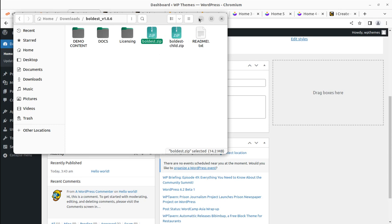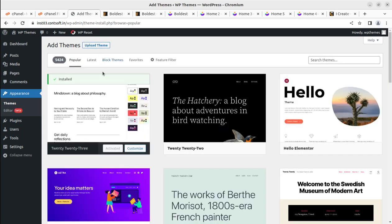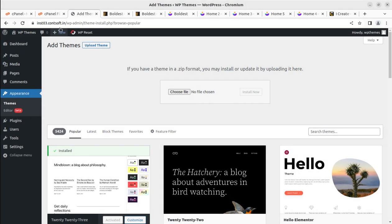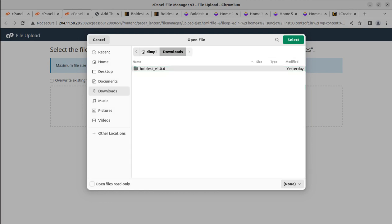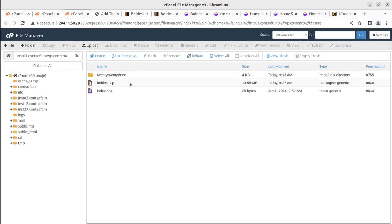We are going to use the main theme file boldish.zip to install the theme. We go to Appearance and click Add New, then upload the theme directly via the WordPress interface file manager. The boldish.zip file is 13.55 MB and will take about a minute to upload. Once the progress bar turns green at 100%, we can go back and extract the uploaded file.